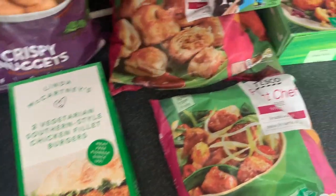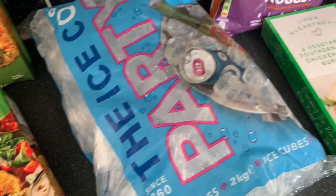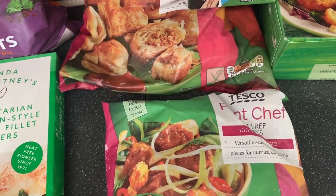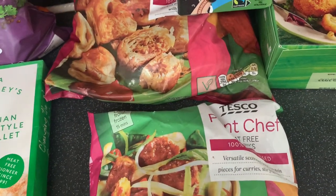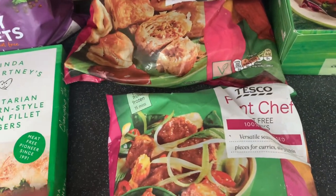Hi guys, welcome back to my channel. I'm back with our weekly online Tesco grocery shop. It was a bigger one this week because our past ones have been the smaller ones. I still have two more previous Tesco videos to upload from the previous two weeks because I forgot to upload them. So they will be uploaded as well, probably after this video.